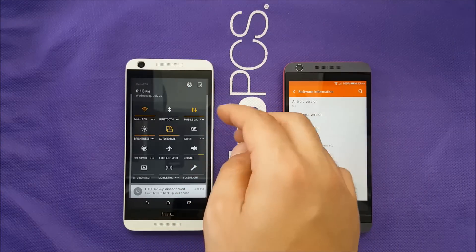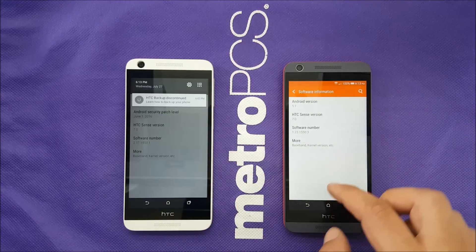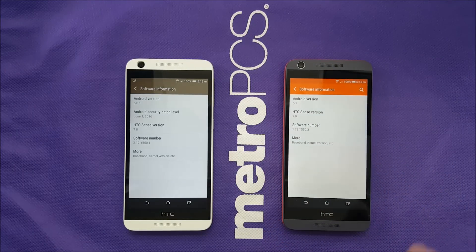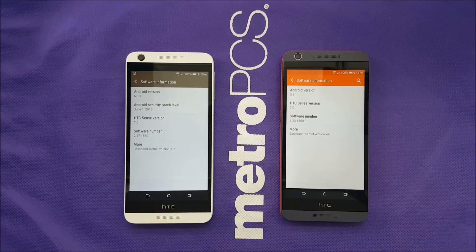Both phones will be set to high brightness, as you can notice. I'm going to treat these two phones fairly — we'll do the same apps, games, and benchmarks on both. We're going to keep both phones running for about 20 minutes of screen-on time, and then we'll test how Marshmallow optimizes the battery compared to Lollipop.